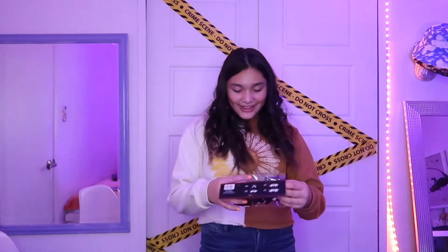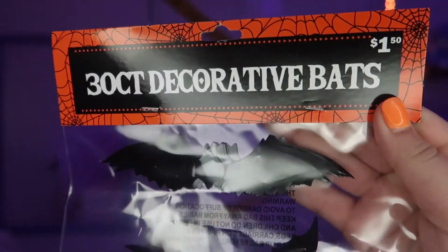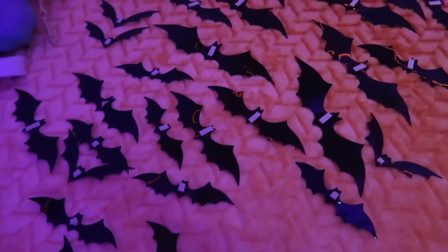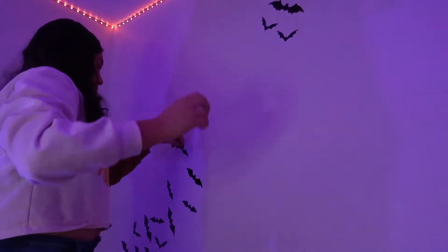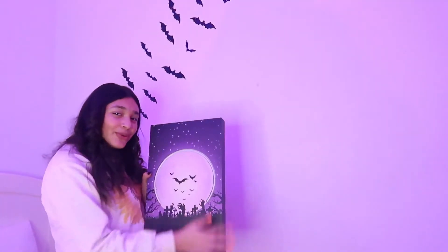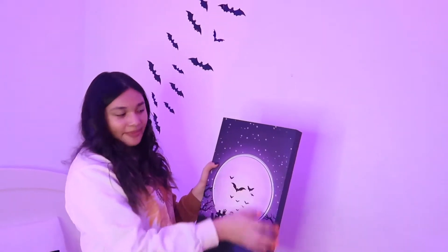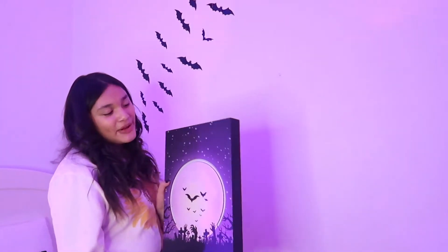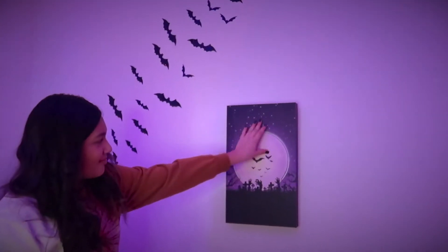Next we are going to add bats to my walls. And now I'm going to be hanging up this cool looking sign. The ring is actually supposed to light up right here, but I didn't have any batteries, so it looks cool either way though. Beautiful.